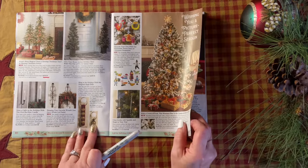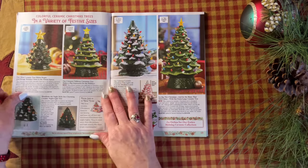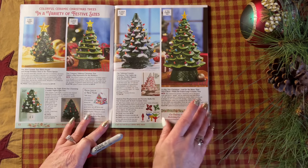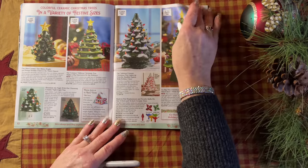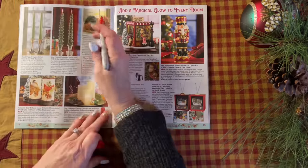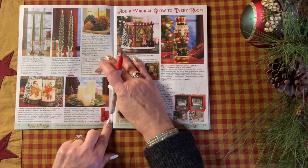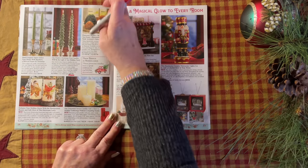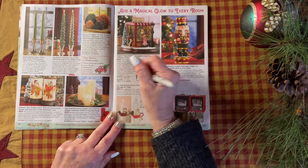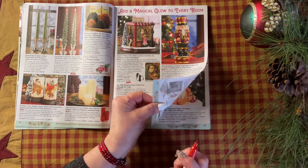I have those. It's almost time for me to pull all my decorations — I'll be doing that very soon. Actually, I've already got a few out already. Those candles are so classy. So classy. Love that. And I like that musical piece. That's gorgeous. I think it's a musical.